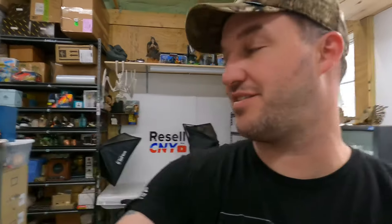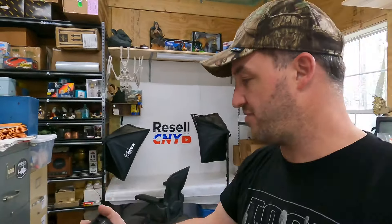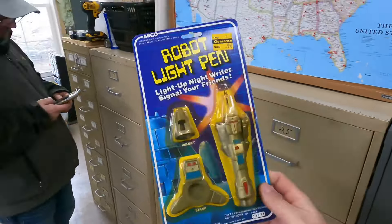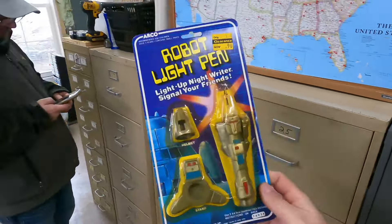First thing, $16. Oh, we got 12 orders now — something must have just sold. So we got 12 orders for $396.60. First one is going to be right here in D21. Finally sold one of these things. We sold this robot light pen. It does have a little yellowing on the package, but it is brand new from 1984, made by Arco. That sold for $16 plus shipping.